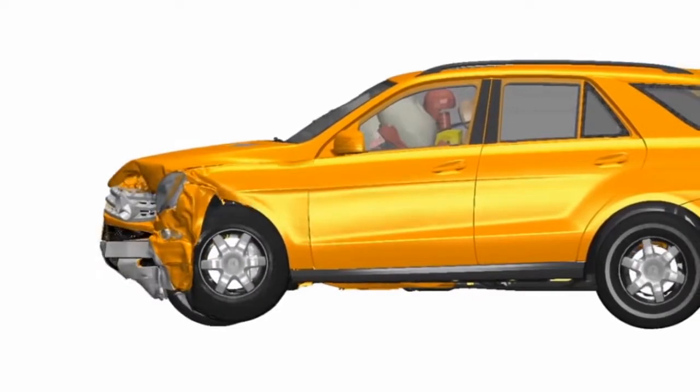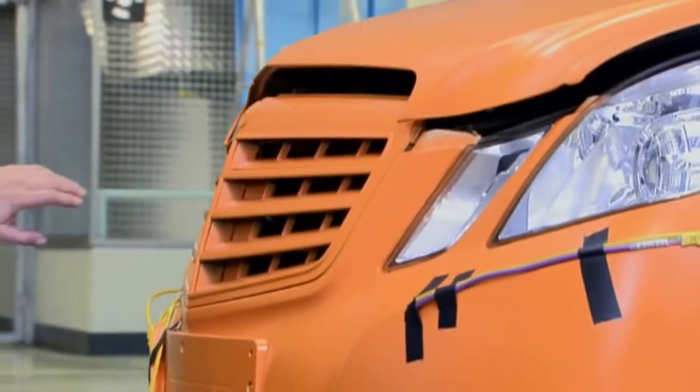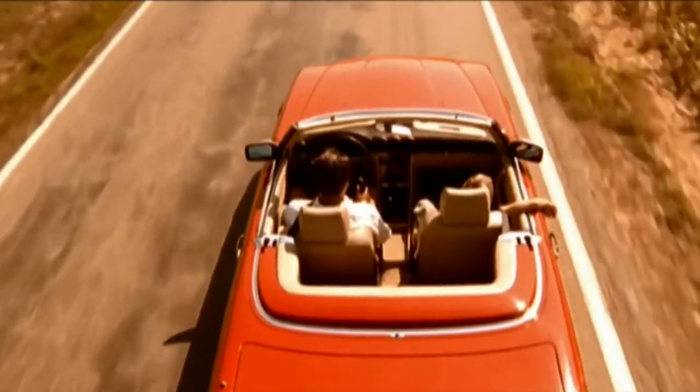So when you think about airbags, think about something else too: the car they come with, and a history of innovation that's always put your safety first.